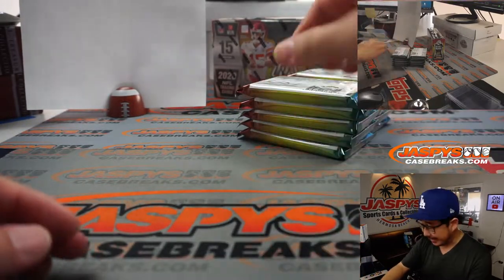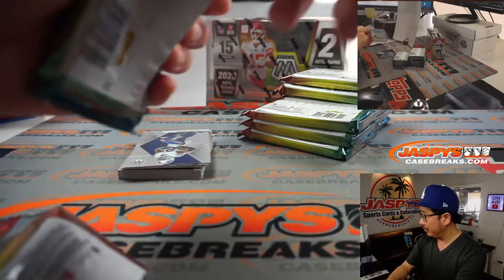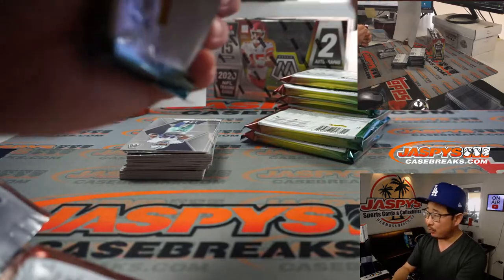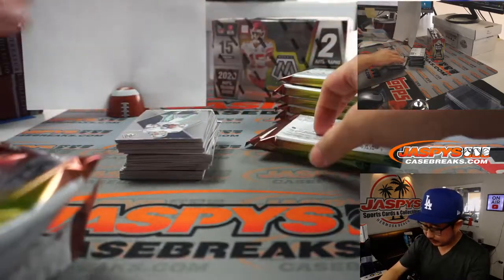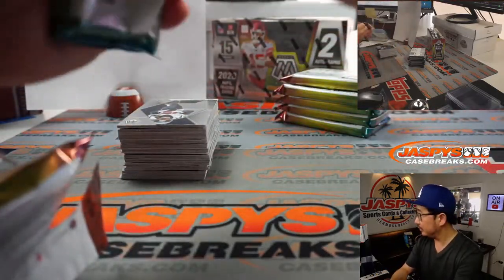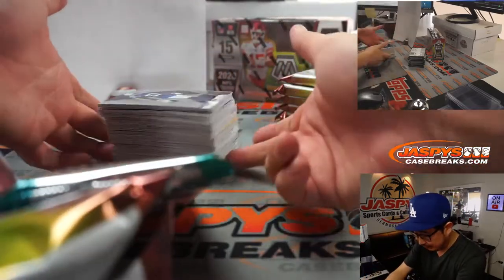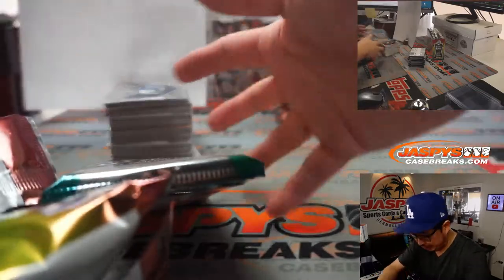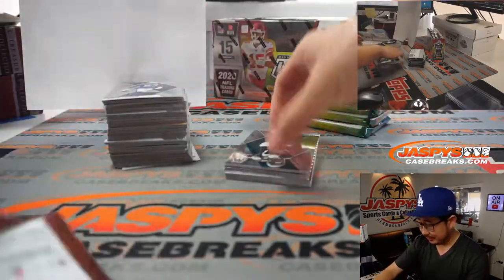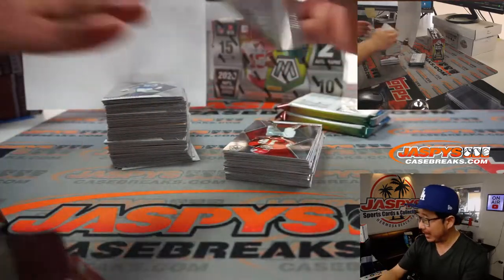We've got some football action here. We've got some Sweet 16 action, ladies and gentlemen, so we're going to have a fun evening. Keep your orders coming, let's keep breaking and chatting sports. We've got the NFL Draft in a month — teams changing draft positions, which changes everyone's draft strategies. We've got a chance at maybe seeing four quarterbacks taken in the top four. It should be pretty good for the hobby.